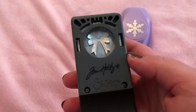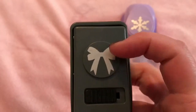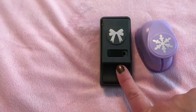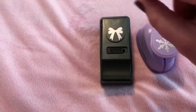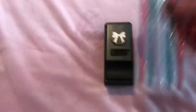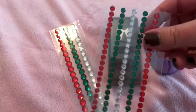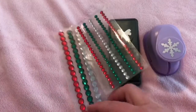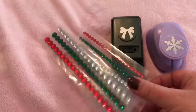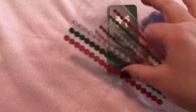This bow punch is Tim Holtz by Ranger — Sizzix has something to do with it too. I want to use it to decorate the front of my cards, putting little bows on Christmas trees. I also picked up gem stickers because I think they'll look really neat right in the center of the bow. I got the small ones and the bigger ones. I plan to do a video while I'm actually making some cards so I can show you what the finished result looks like.